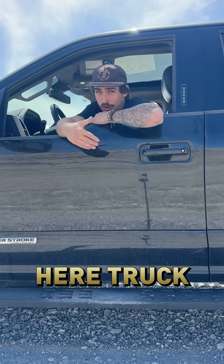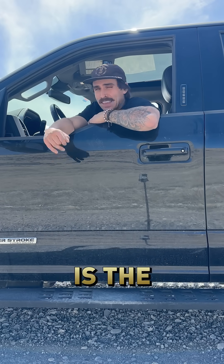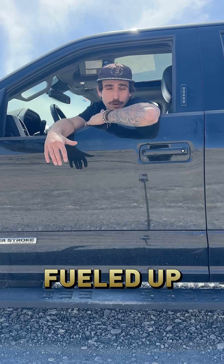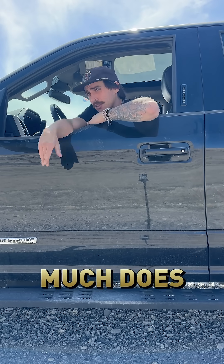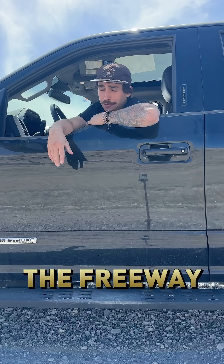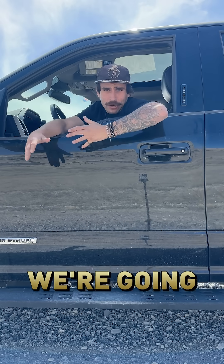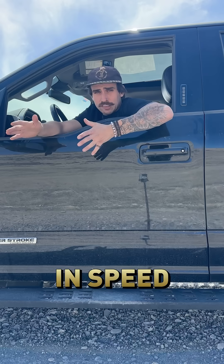One of the absolute worst parts about living in this truck and towing a travel trailer is the billions of dollars you've got to be spending on gasoline. But how much does the speed you're going down the freeway affect the amount of dollars you'll be spending on gasoline — or diesel? Today we're going to test and find out.